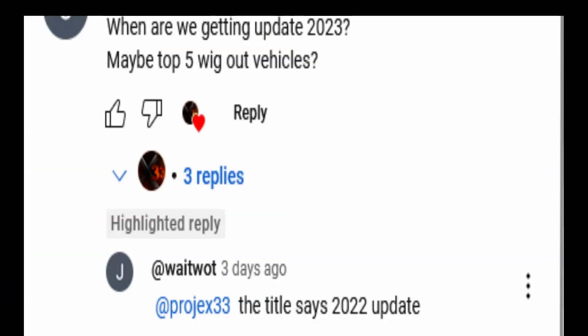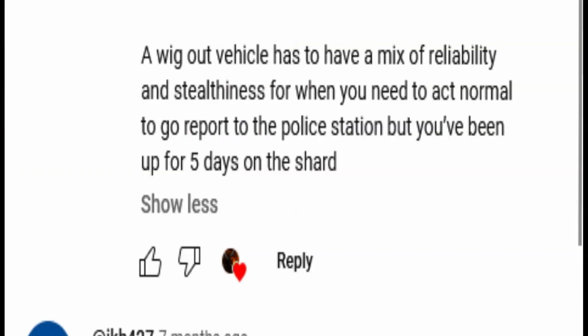I got some comments on my last video. What do you mean by forget vehicles? Can you give me a description? Reliability. Stealthiness. That's a tough one. Reliability. Stealthiness. Challenge accepted. Roll that intro.